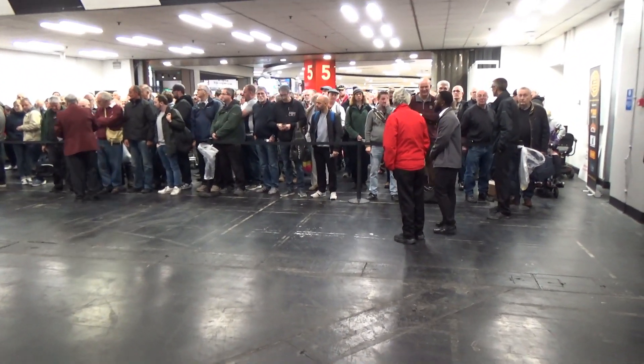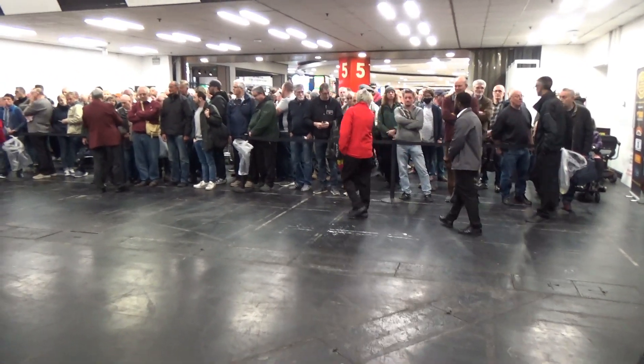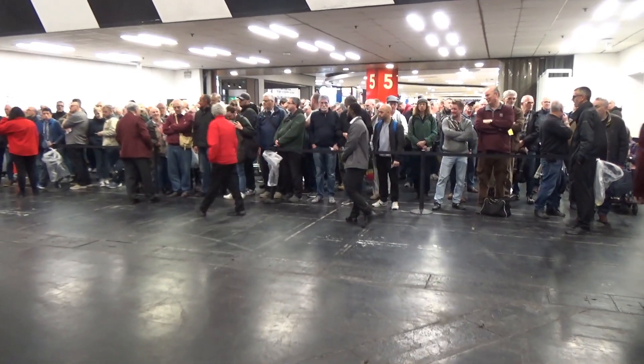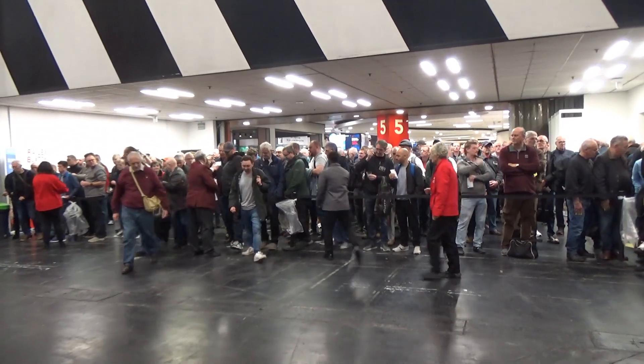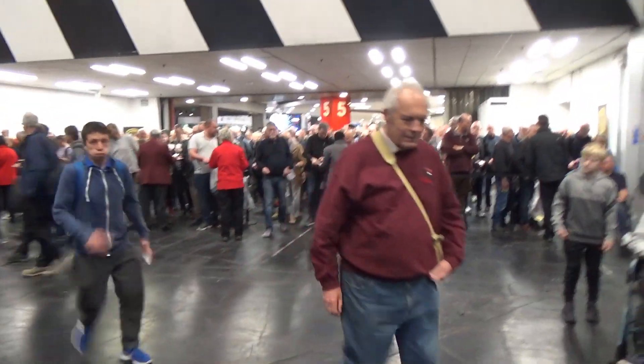Here we are at the front entrance with all of the railway enthusiasts lined up, ready to break through the doors as soon as they open. We're going to wait here and get them crashing through. And here they come — they just opened up the gates. I'm going to get out of the way before I end up being crushed by the crowd.